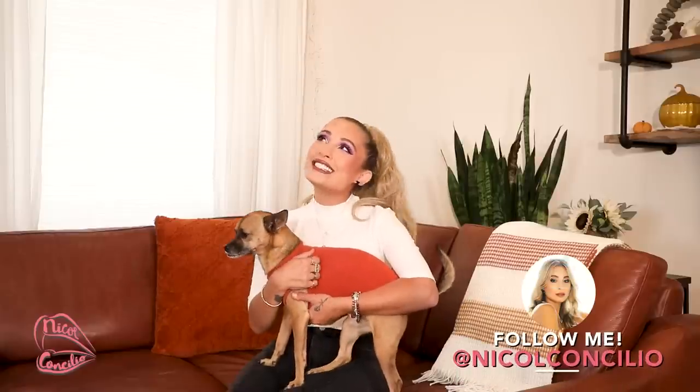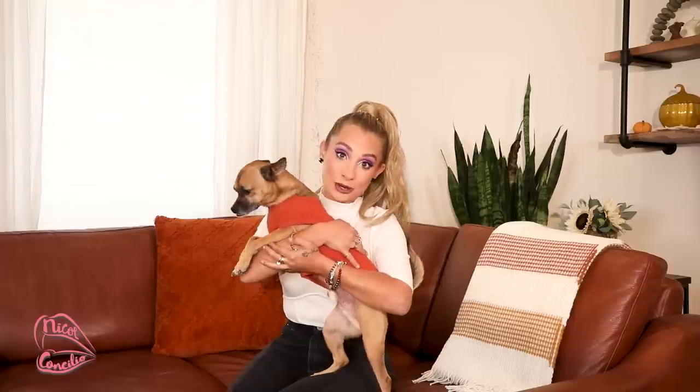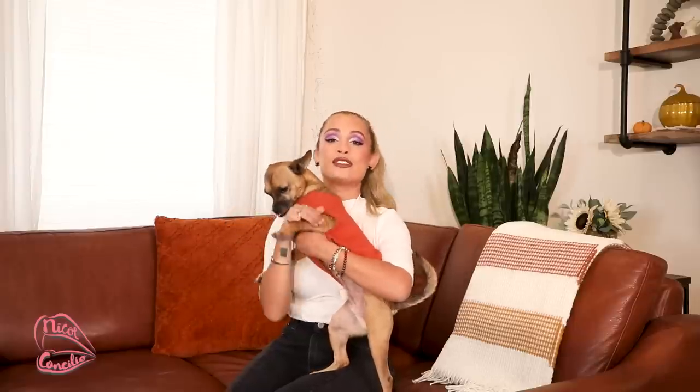Hey everyone, how you doing? Mo has decided he wants to be in the intro today. He's being a little Hamilton, a little hammy man. Now he doesn't want to be in it. He's like, bye mom.